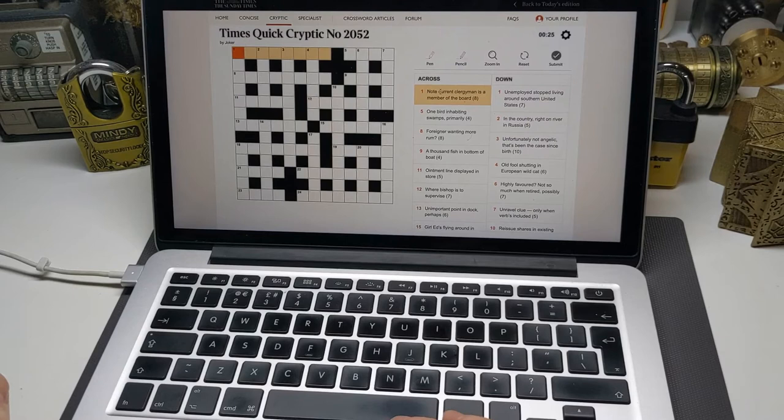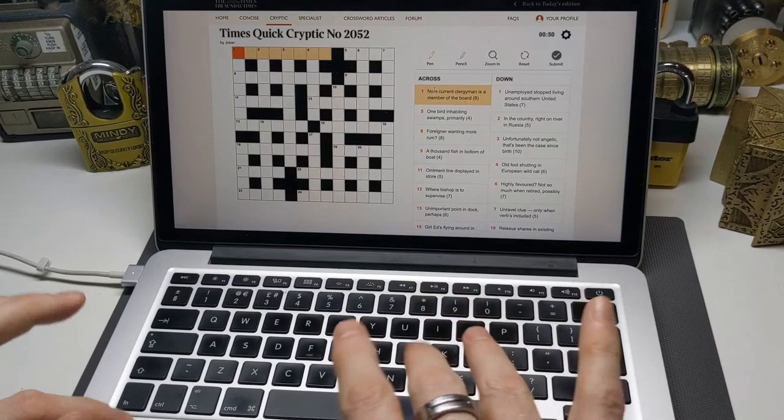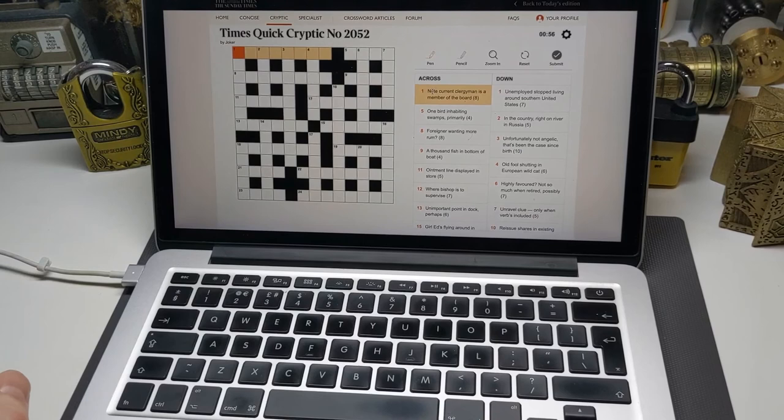We'll start with the first clue: 'Note current clergyman is a member of the board.' I don't know the answer yet. Note can be a whole bunch of things — sometimes just N, sometimes the musical notes A, B, C, D, E, F, G, or do-re-mi. Current is usually I because I is the SI symbol for current. I'm pretty confident it's I. Clergyman can be lots of different things — Rev, Parson, Rector, Director.